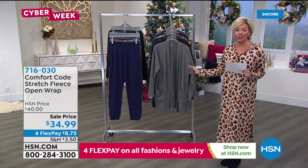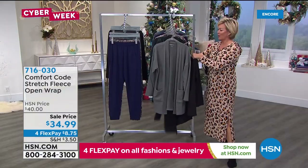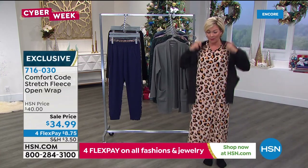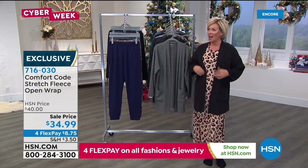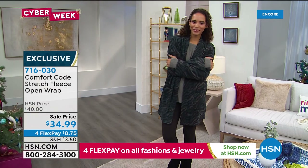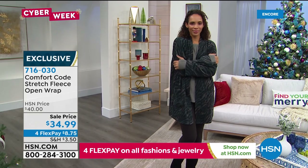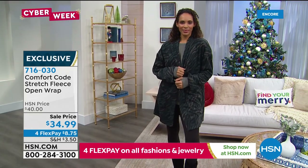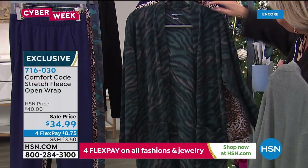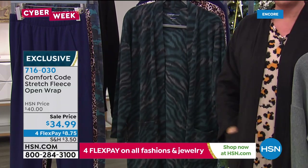And we're going to move into one last item before our next hour with Comfort Code by Cuddle Duds here on HSN, celebrating Cyber Week. This is that really nice stretchy fleece — it's an open wrap. Oh my gosh, this fabric is such an amazing fabric! This is going to be mine — very cozy on a chilly night. We have this for you in black, this fantastic charcoal, and then the zebra done in that beautiful teal kind of combination with grays and blacks. Nice deep pockets.